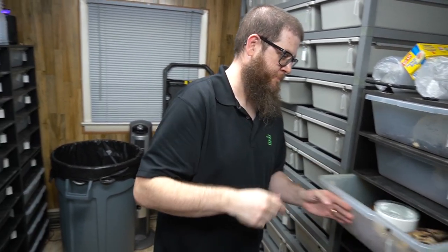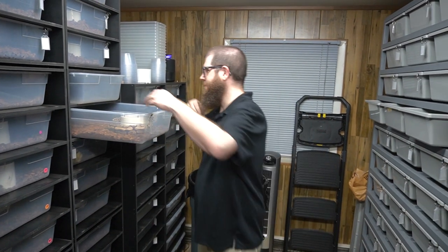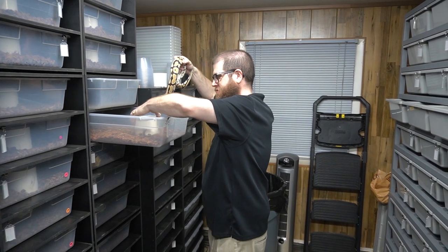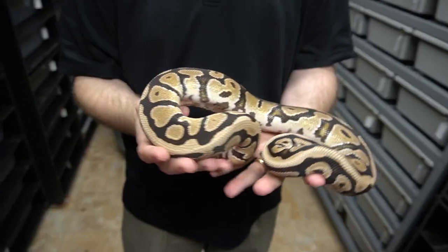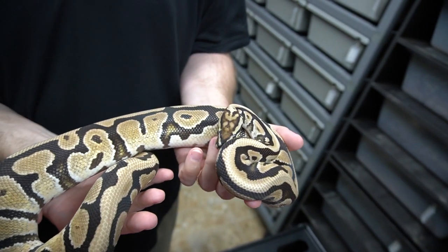This is an exciting clutch for us because this male is one of our long shot males — a long shot pairing for sure. We love long shots. Here we have a fire spot nose het clown het lavender albino 50% het pied.